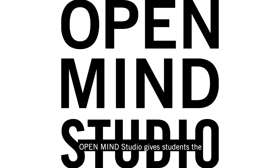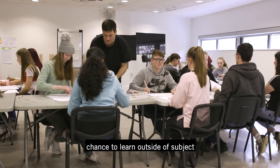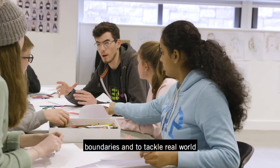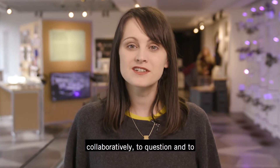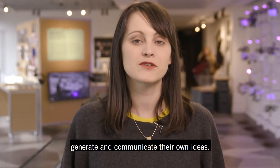Open Mind Studio gives students the chance to learn outside of subject boundaries and to tackle real-world problems. They'll learn how to work collaboratively, to question, and to generate and communicate their own ideas.